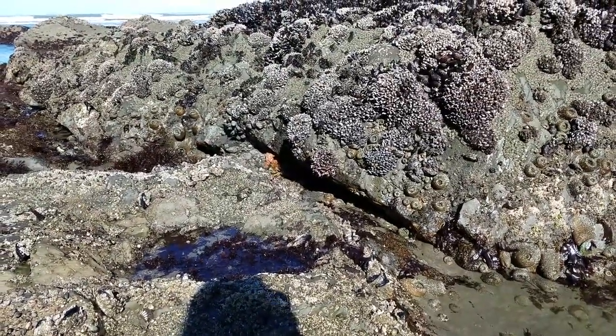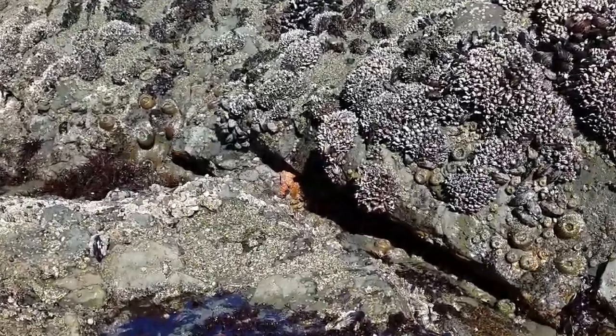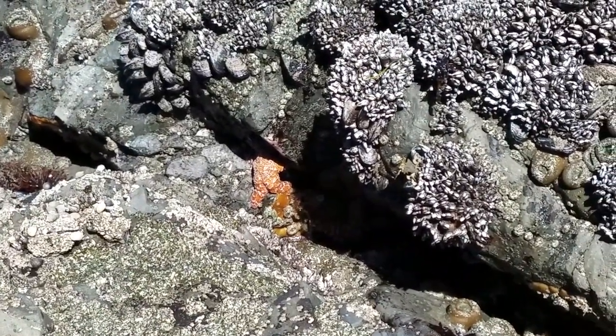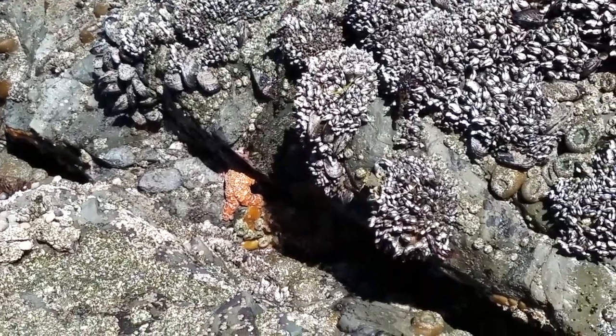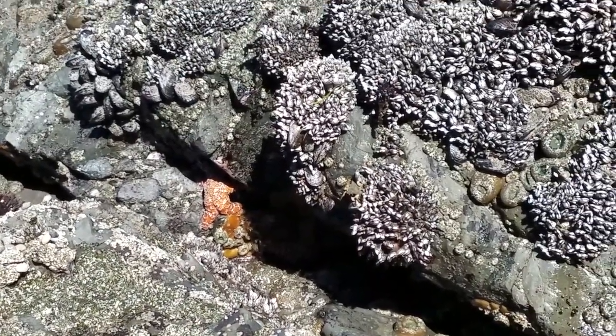Fortunately we can't get any closer because we don't want to disturb them. But there are some little starfish just living right under there. Look at them. Wow. That is so cool.